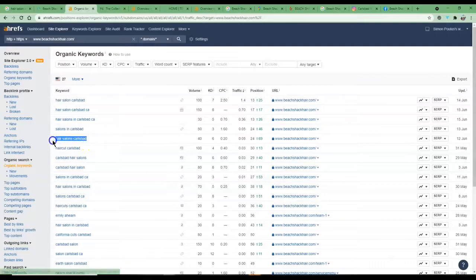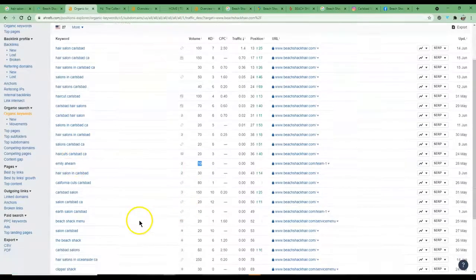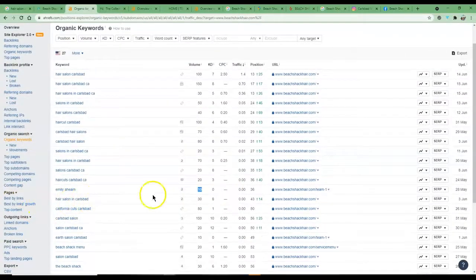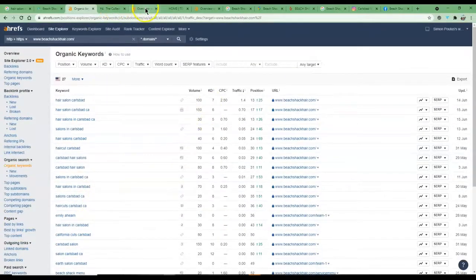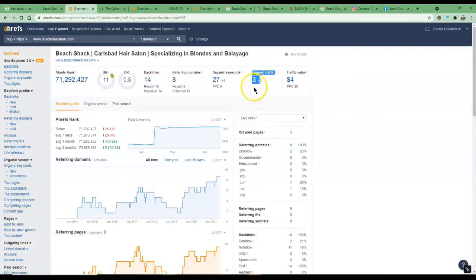You're estimated to be getting about 1.4 clicks per month from that keyword. What you're trying to do is incorporate all these different keywords into your content. Some are the same and some are similar, but each one matters because they all have their own search volume. If you can get to page one for keywords with a thousand or a couple of thousand monthly searches, you'll capitalize on a lot more traffic and ultimately a lot more bookings. Interestingly, Emily is actually being searched for 10 times a month.